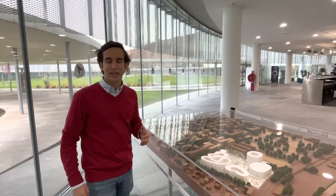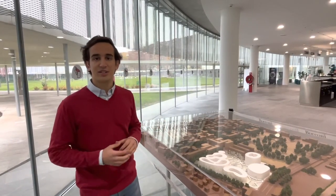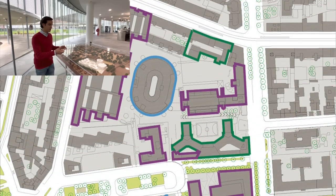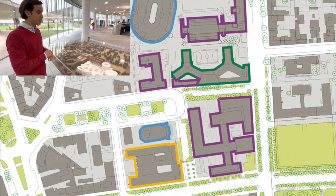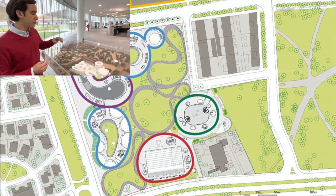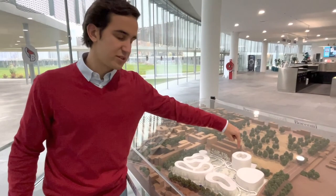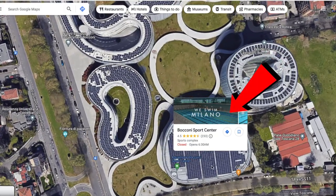Inside the sports center we can also find a model of the campus to better understand where we are and navigate ourselves around Bocconi. Coming closer, we can see where the different buildings are situated and where we'll go next on this quick tour. Right now we're in the main SDA campus, in the building where the sports facilities are situated.